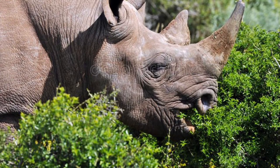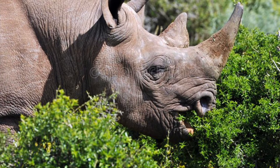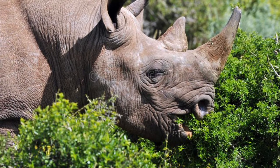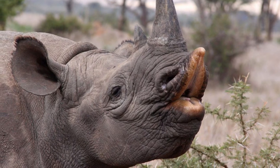Unlike white rhinos, which are grazers, black rhinos are browsers. In the wild, they eat leaves, twigs, bushes, and tall grass. Their diet is shaped by the shape of their mouths.